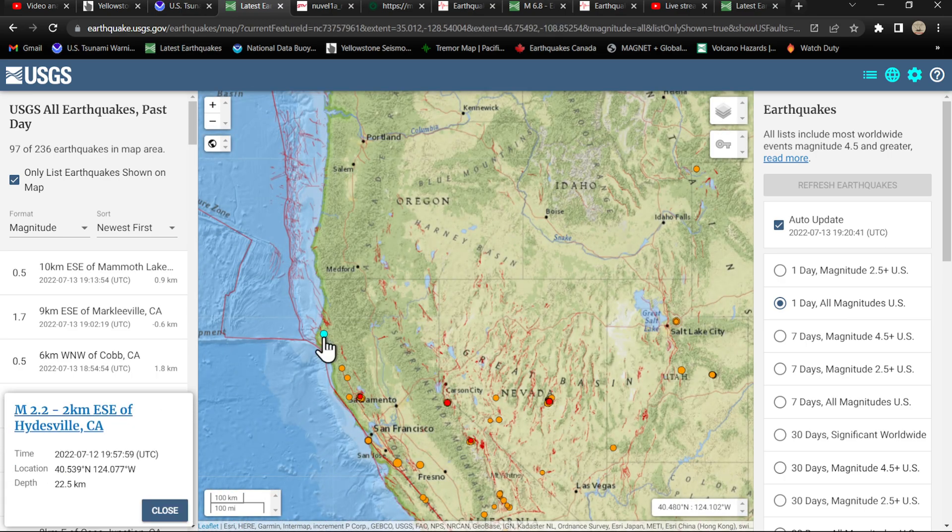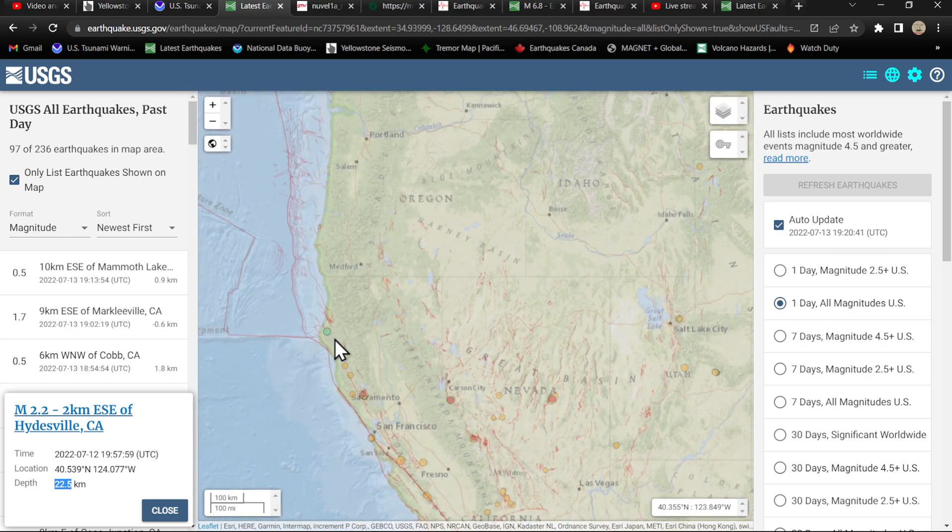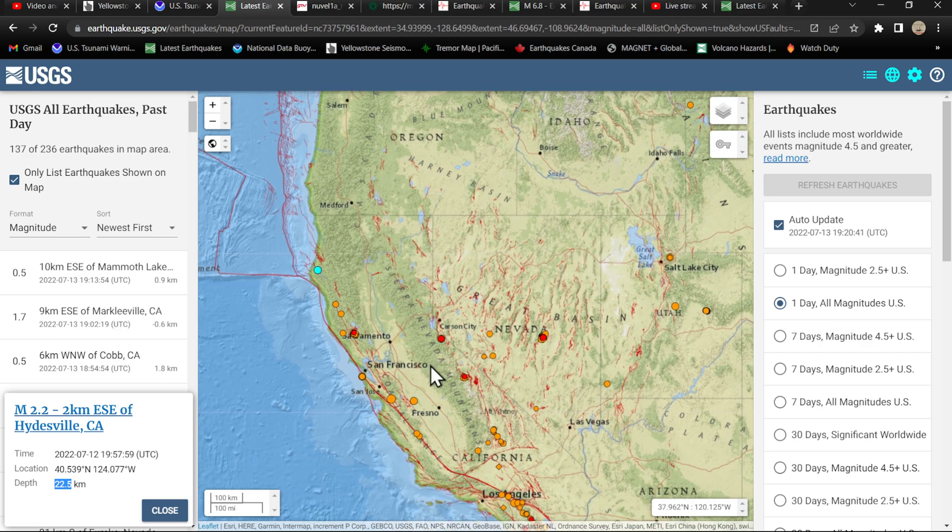One earthquake here in the Hydesville, California area — this is a subduction zone quake along the Cascadia. Note the depth here of about 22 kilometers, down dip into the Cascadia megathrust area underneath northern California. A little activity ramping up there as well.